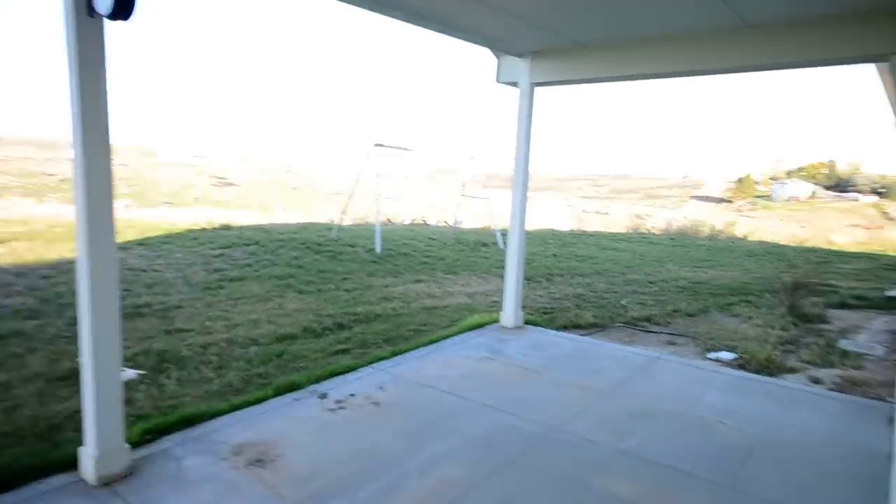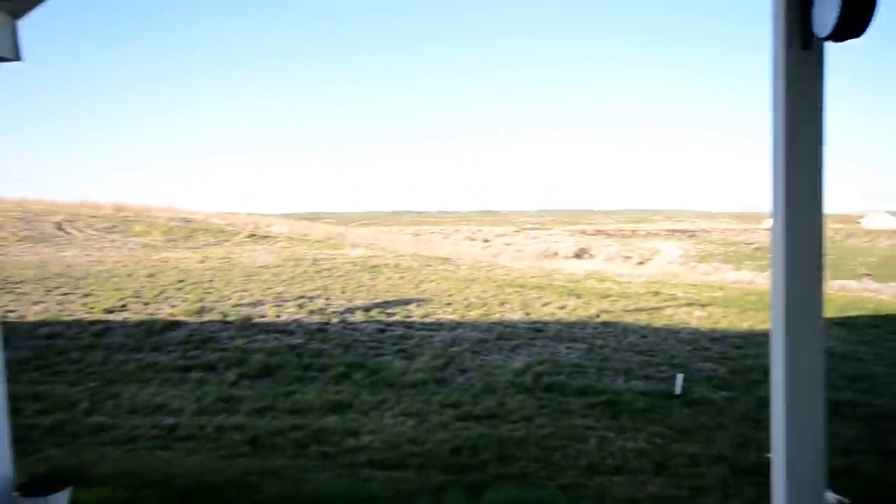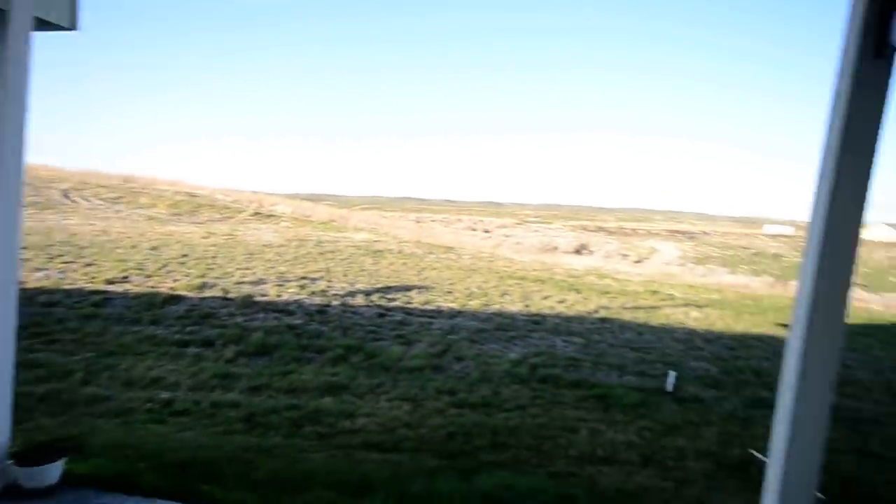Out the back door we have a covered patio, and then you can see all the land here — it comes with the property.